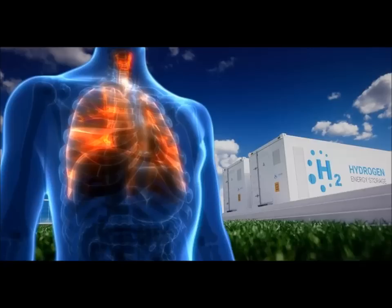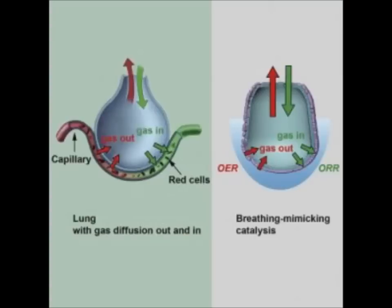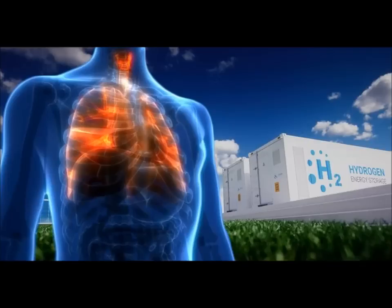After air enters a human lung, it passes through the alveolus — a membrane that extracts oxygen from air and sends it into the bloodstream. Wai Chu and his team in the Department of Materials Science and Engineering found that by mimicking this process with a pouch made of thick plastic film, water, and an electrode, they were able to increase electrocatalytic oxygen evolution and reduction by 32%, meaning it increases the rate of chemical reactions used to produce hydrogen.